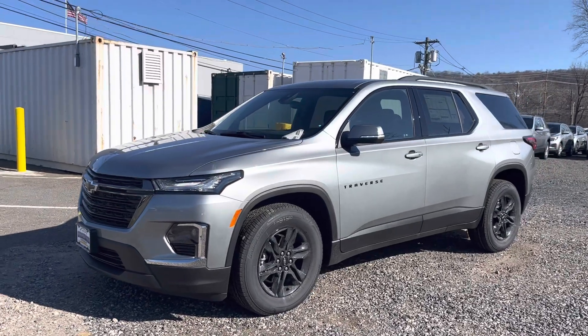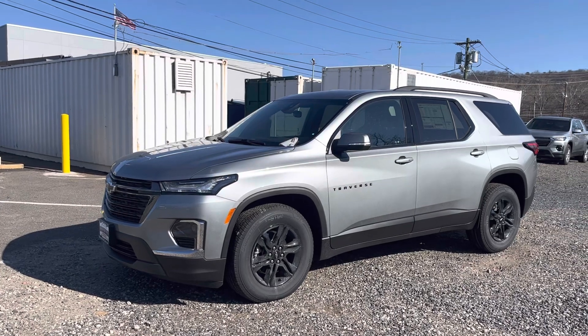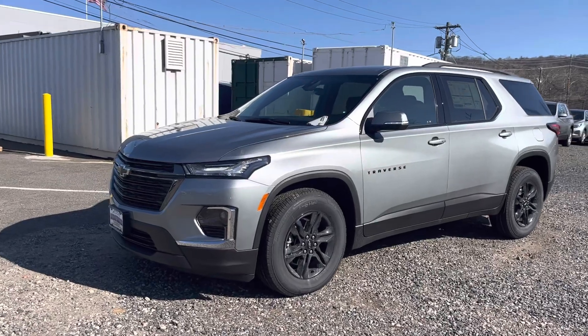Good morning, Jillian. It's Noah Perez from Bridgewater Chevy. Thanks so much for your interest in our new Chevy Traverse. That was an awesome choice, and I can't wait to show you why.